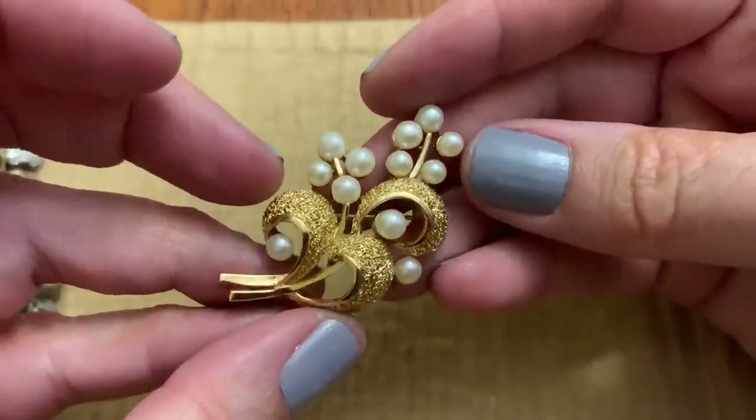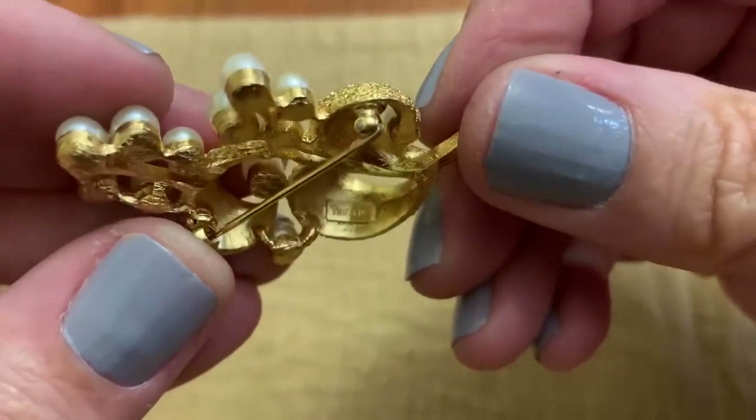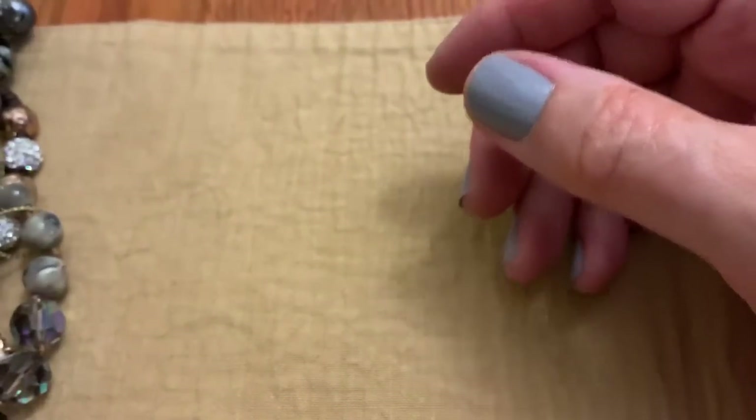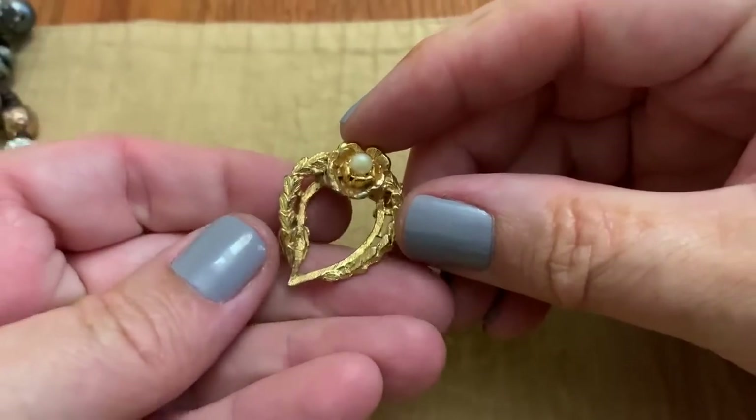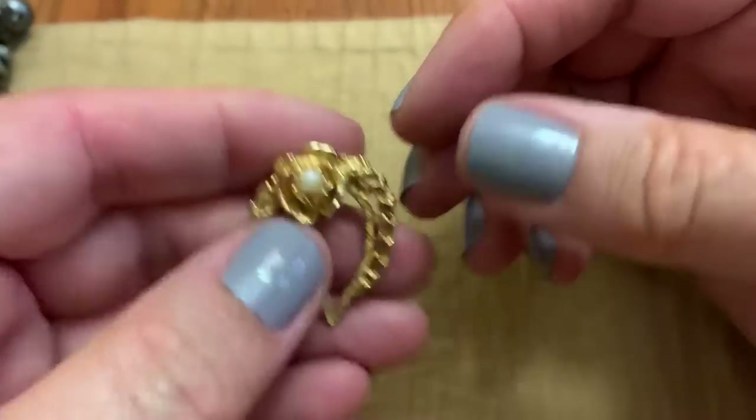This is pretty and it's got all its pearls — Trafari. It's rare that I find something with all the pearls. There's always pearls missing usually. A little pin with a lot of wear.